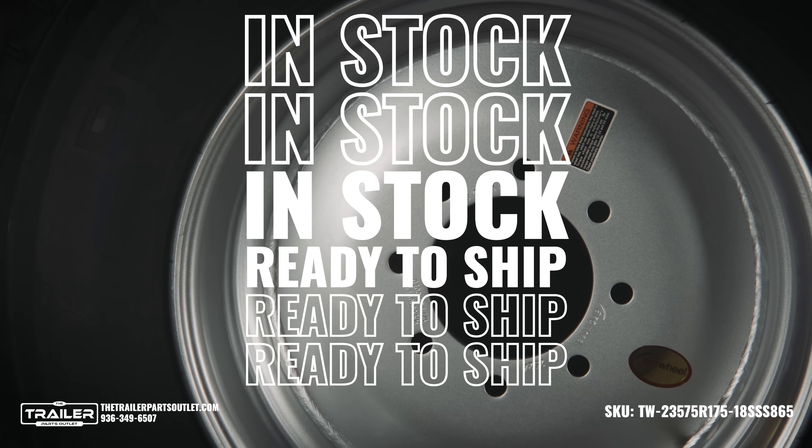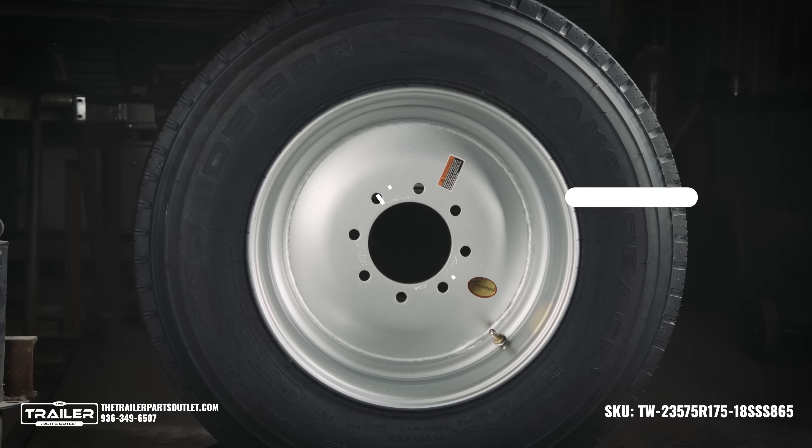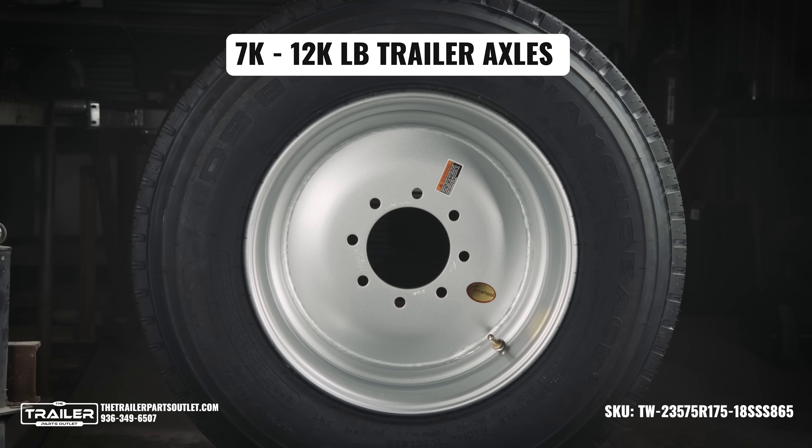We have this in stock and ready to ship. This tire and wheel assembly has a bolt pattern of 8 by 6.5", making it compatible with 7,000 to 12,000 pound trailer axles.